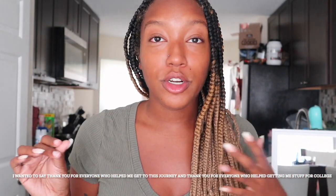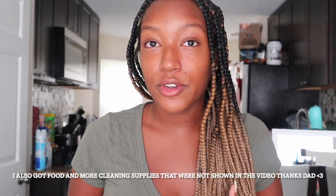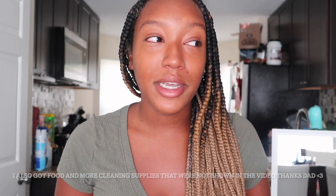That is my huge dorm haul! I really hope you guys liked this video — don't forget to like, subscribe, and comment. If you want to see more college content from me, please engage with this video because from now on there will probably be a lot more college videos. By the time you see this I'll have been moved in for a couple of weeks — hopefully college goes well for me!